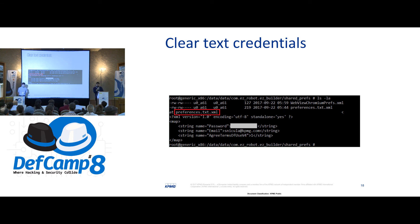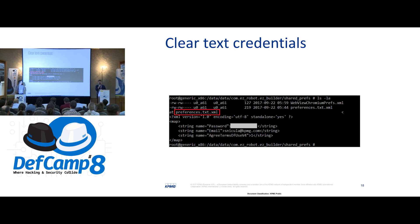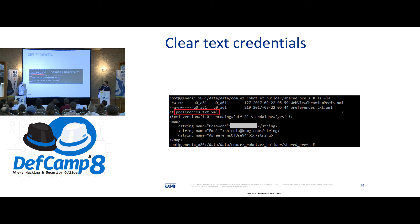Speaking about the mobile application — after downloading it, we need to insert a valid account, so we need to register first. By doing so and then analyzing the shared preferences XML file, we can see the password stored in clear text, along with the email and the terms of use. This vulnerability is also listed in the OWASP Mobile Top 10.